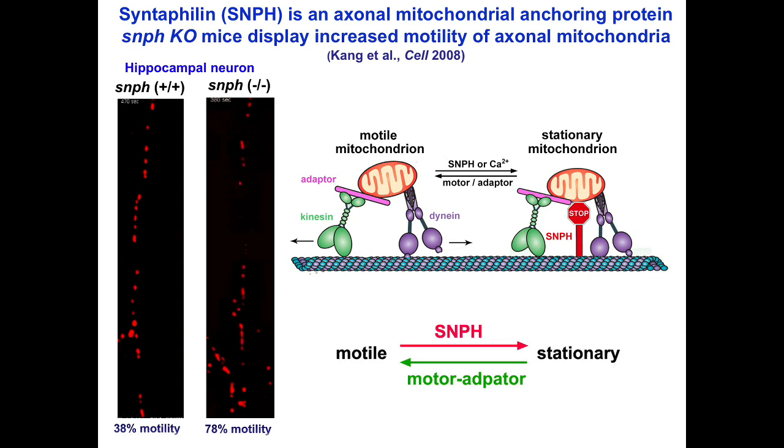Our previous studies identified syntaphilin as a static anchor that immobilizes axonal mitochondria. Deleting syntaphilin robustly increases axonal mitochondria transport. Miro and syntaphilin play opposite roles in regulating axonal mitochondrial motility. This raises a fundamental question: can releasing syntaphilin from static stressed mitochondria remobilize and remove them from distal axons?